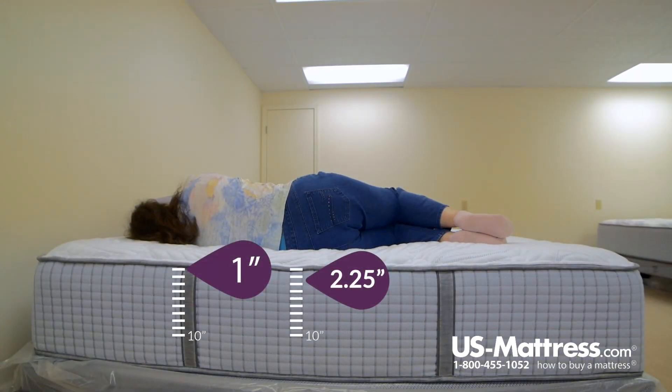Laying on my side, I don't have any pressure in the hip area. I've got a little bit in the shoulder area, which if I used a pillow, that would probably alleviate a little. So this mattress is a firm mattress, but it has a little bit of softness to it, so it's not like an extreme firm mattress — more of a medium feel to it.